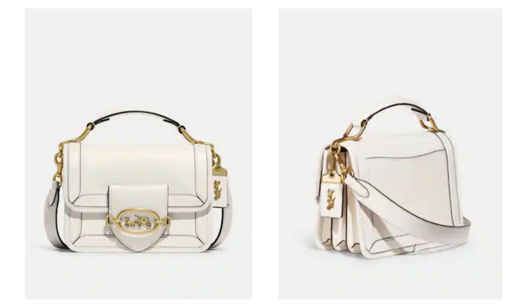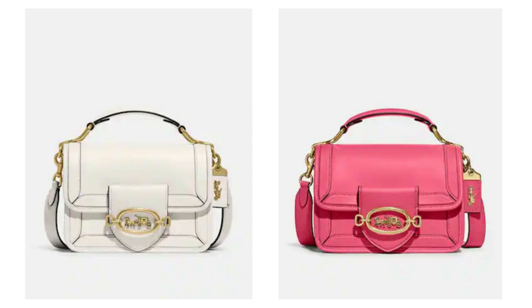This next one is called the Hero Shoulder Bag — very similar to the last one but bigger. They kept the horse and carriage detail and I still like it, it's well done. This bag comes in white and pink, and I do like the white more. It has a shoulder strap and you can also carry it as a top handle. It looks really elegant, it looks like a designer bag. This bag retails for $550.